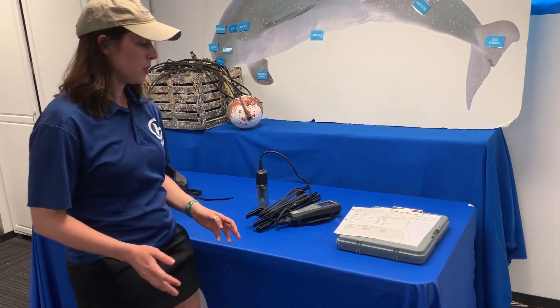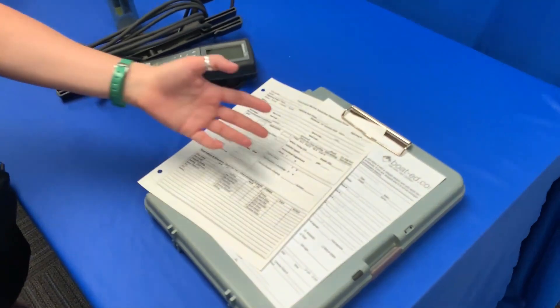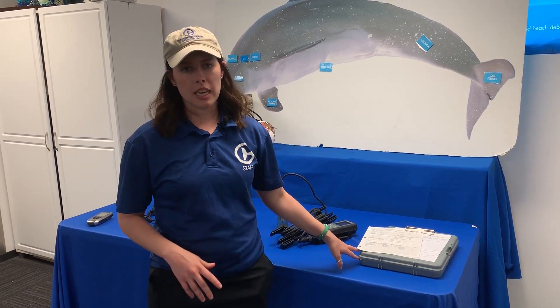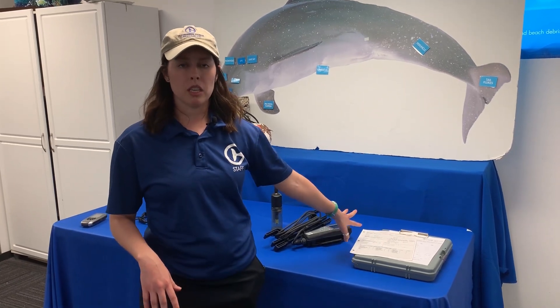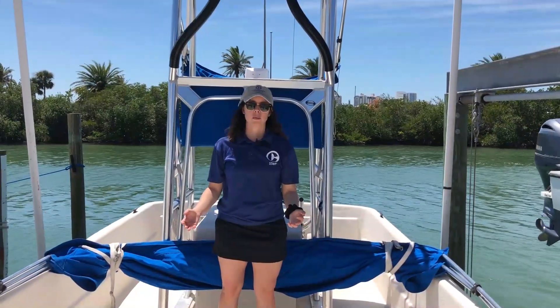The most important way to document everything is to write it down. These are some of our data forms that we use in the field. First, for safety, we let our marine department know where we're going, what we're doing, and who's on board. We have a log for all environmental conditions throughout the day, written down whenever we start and stop. We note everything in a sighting — all behaviors, which behaviors we saw the most, water conditions, weather, wind, and all of the water quality parameters we just talked about.